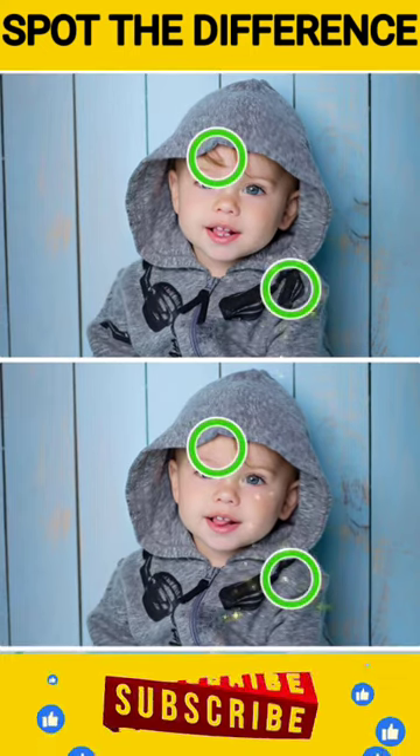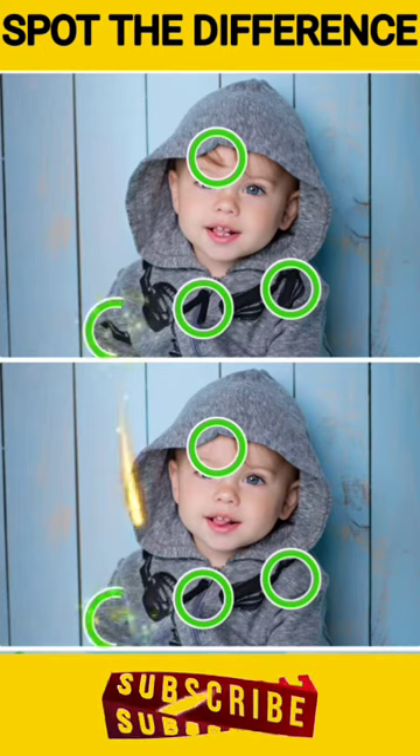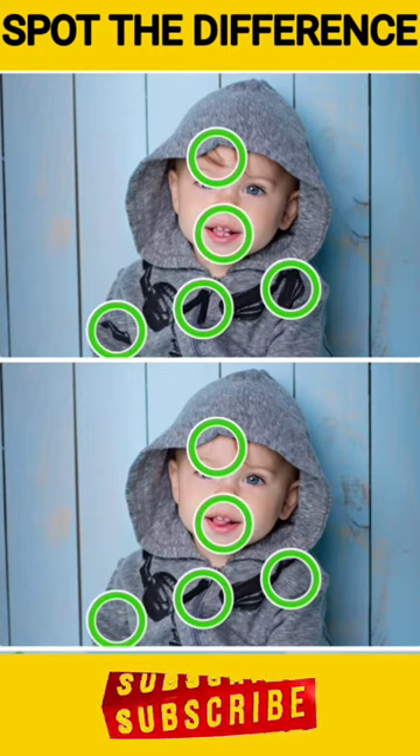Now the time is over and here are the differences. Please check.